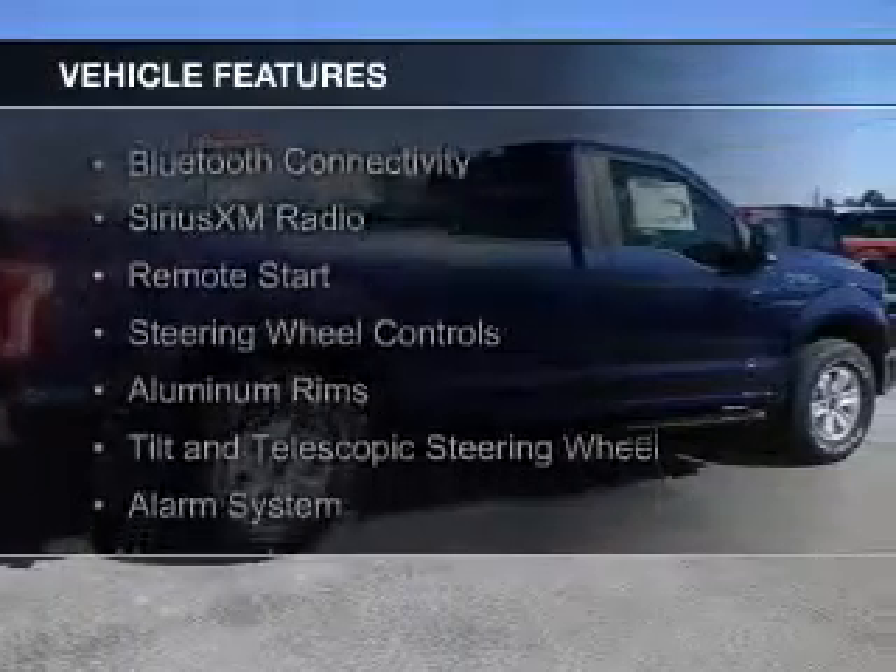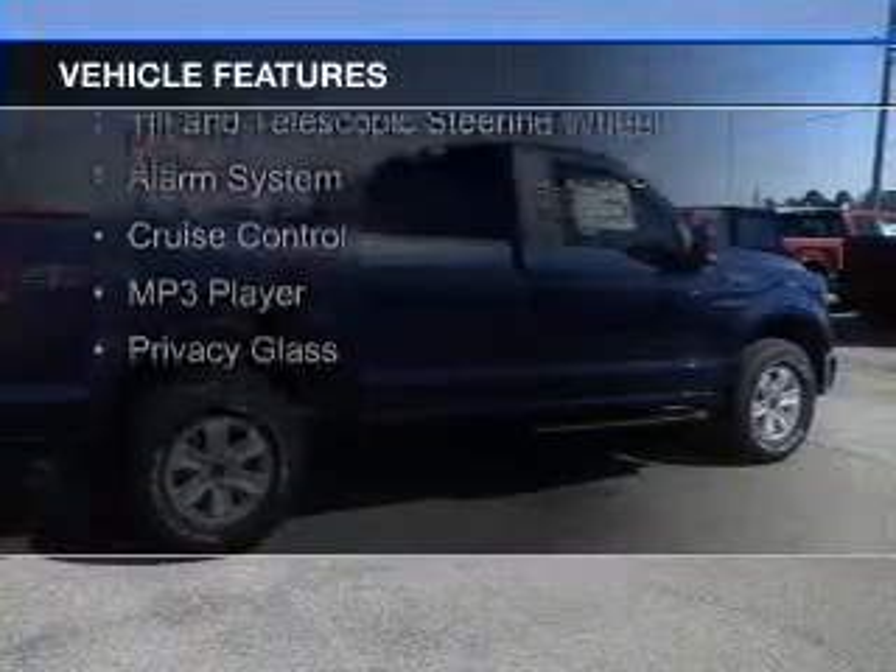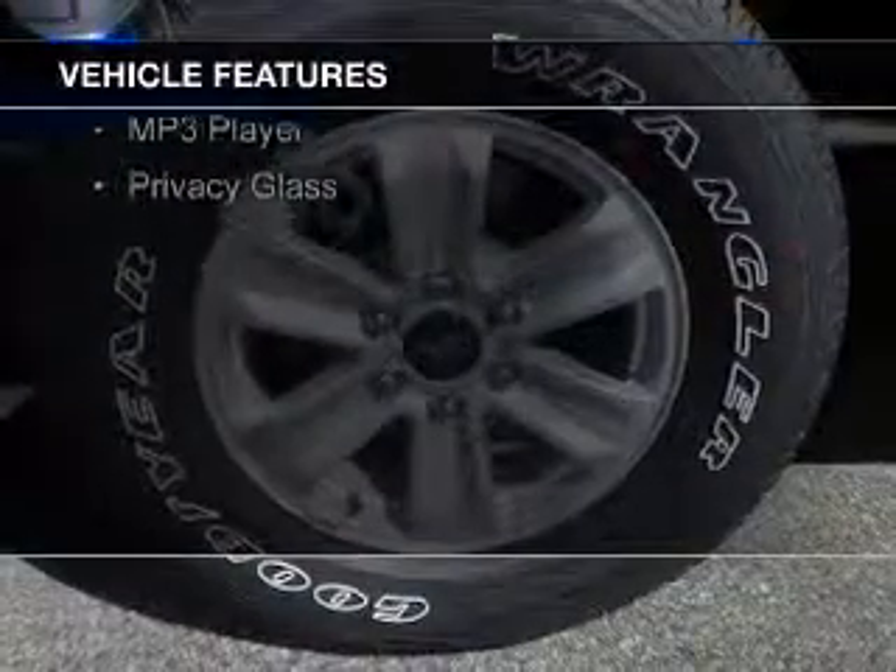The features include Bluetooth connectivity, Sirius XM satellite radio, remote start, steering wheel controls, and aluminum rims.